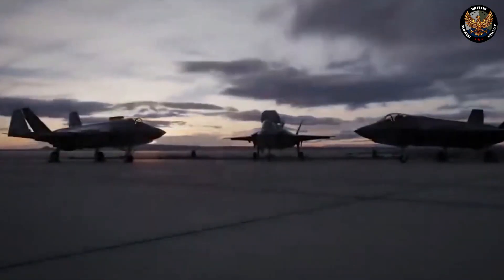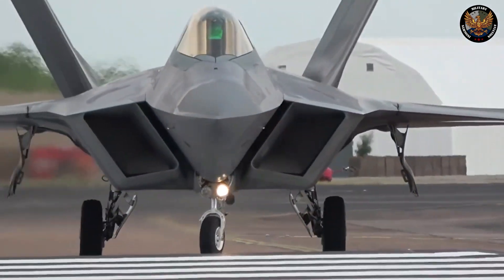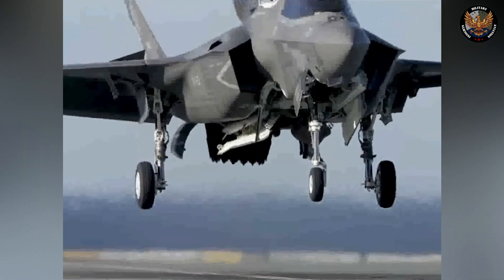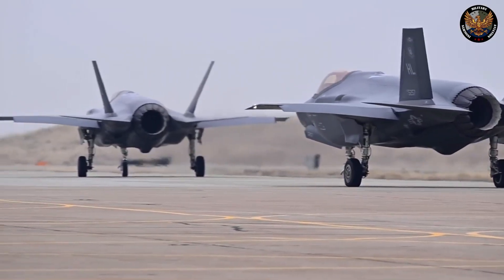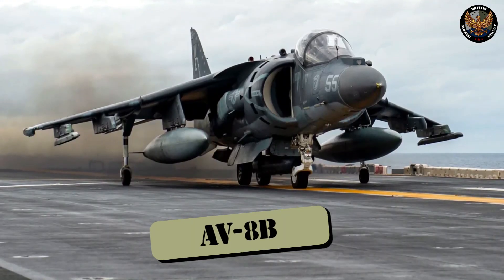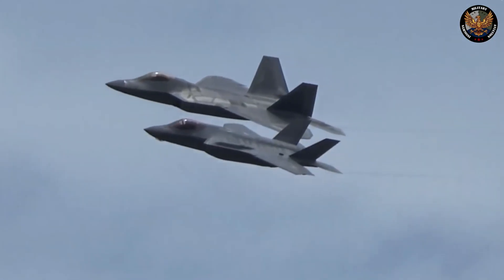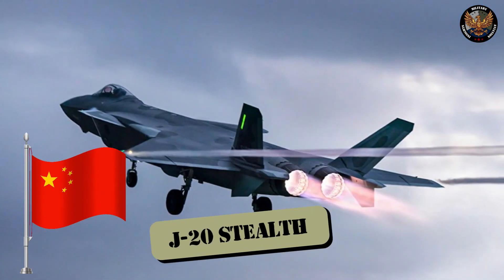History. The F-35 was the product of the Joint Strike Fighter program, which was launched in 1993 to develop a common fighter for the U.S. Air Force, Navy, and Marine Corps, as well as several allied nations. The JSF program aimed to replace various aging aircraft such as the F-16, F/A-18, and AV-8B with a single family of stealthy, versatile, and affordable fighters. The JSF program was also a response to the development of advanced threats such as Russia's Su-57 and China's J-20 stealth fighters.